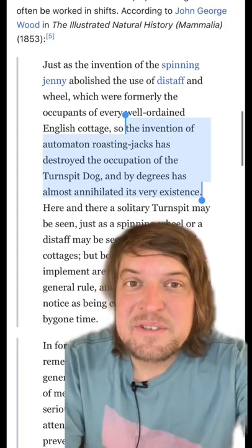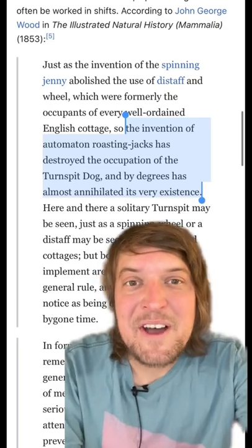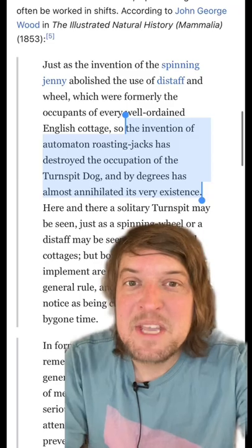Here's some pictures, paintings, and taxidermy of three extinct dog breeds. The Turnspit dog was a long-bodied dog from the UK that was bred to run in a wheel that would rotate meat for cooking evenly on a spit. It went extinct around the mid-1800s when the invention of the automaton roasting jacks had destroyed the occupation of the Turnspit dog.